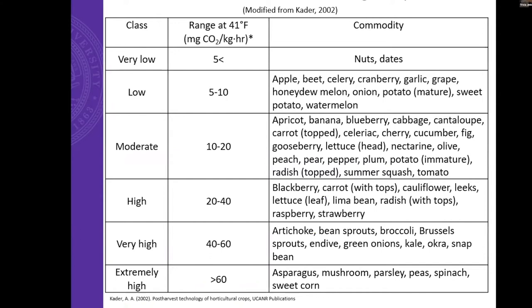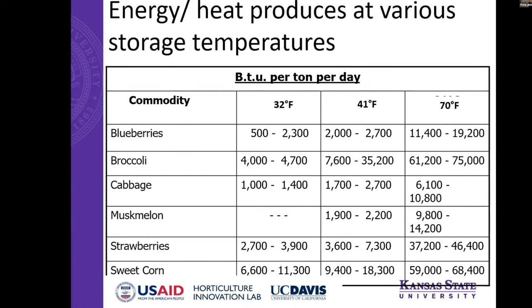This slide classifies fruits and vegetables based on whether they respire at really high or really low rates. This is very temperature dependent, but some commodities just don't have as high respiration rates. Tree fruits and potatoes have really low respiration rates, while leafy greens, broccoli, and sweet corn have really high respiration rates, which coincides pretty nicely with their general shelf life. The graph shows that the higher the storage temperature — from 32 to 70 degrees — the more heat produced via respiration.